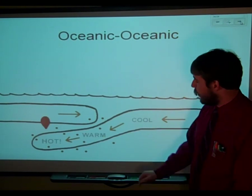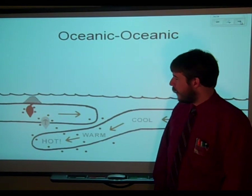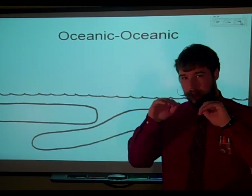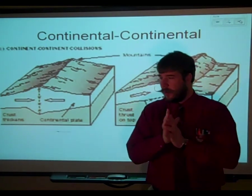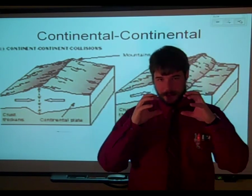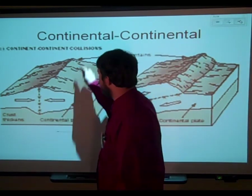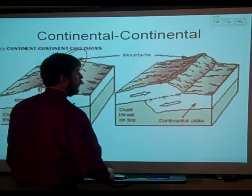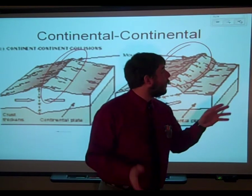The oceanic plate that is subducted will be destroyed — melted and turned into volcanoes that can form volcanic islands like the Tonga Islands or the Marianas Islands. Any place you have these really deep sea trenches, you also tend to get islands. Then there are also two continental plates coming together. The subduction happened a very long time ago when there used to be an ocean in between. Because these two plates are thicker with similar densities, when they smash into each other there's a lot of folding and uplifting, generating beautiful mountains like the Himalayas and the Andes.